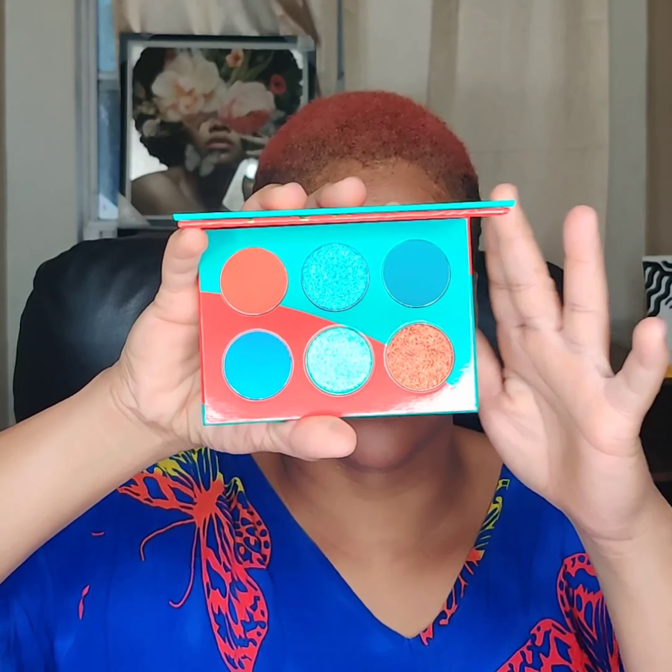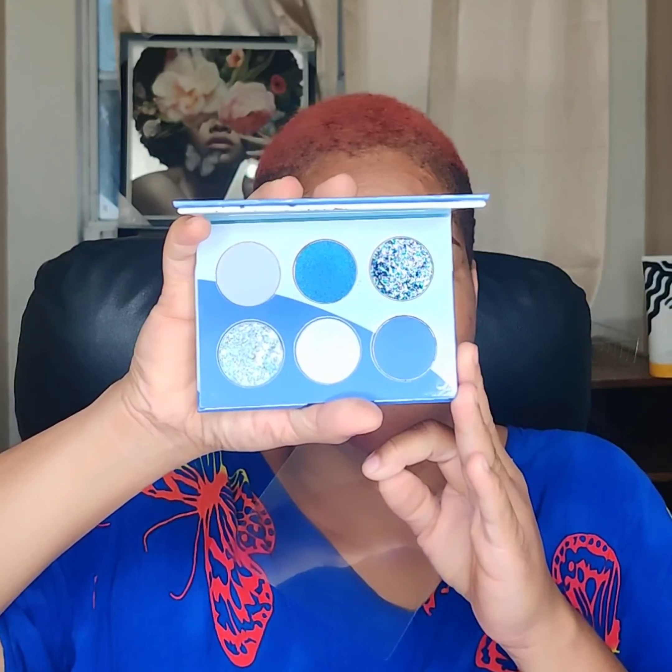Which is adorable — y'all know Juvia's Place is just amazing when it comes to packaging. Here's the 'I Live I Love,' which is just stunning to me. This is what it looks like. And this is what the 'I Live I Love Ice' looks like. On the ice palette you've got two mattes, three shimmers, and one glitter, and on the first one you have three mattes, two shimmers, and one glitter.